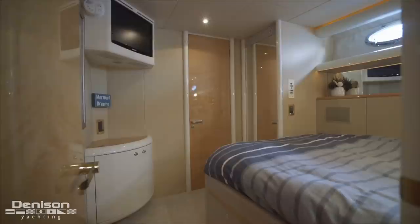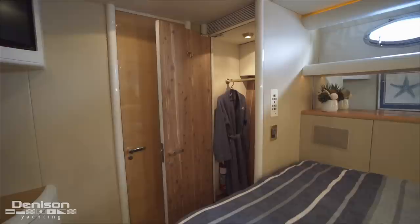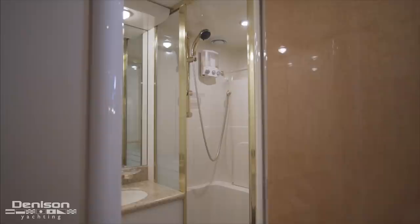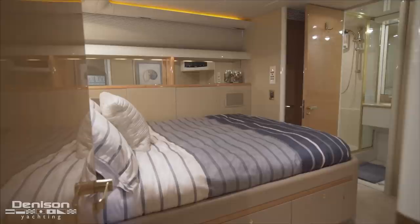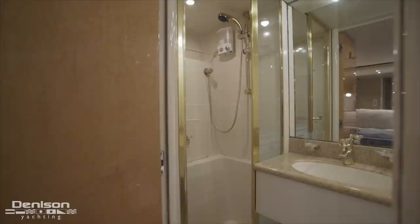Forward in the companionway on the starboard side is the first of two VIP staterooms with queen berths. A wide walkway inboard leads forward beyond a TV into a large hanging locker, and forward of this hanging storage is the ensuite with a shower stall. Found opposite on the port side is the second VIP stateroom with the same floor plan, and passing through the forward bulkhead brings us into that VIP's ensuite.